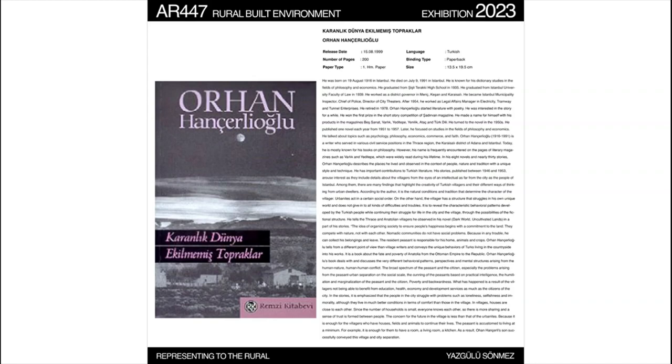Orhan Hançalioğlu's book sweetly discusses very different behavior patterns, perspectives, and mental structures arising from human nature and human conflict. The broad spectrum covers the problems arising from the peasant-urban separation on a social scale: the practical intelligence of the peasant, and the humiliation and marginalization caused by peasant and citizen poverty and backwardness. What has happened is a result of villagers not being able to benefit from education, health, economy, and development services as much as urban people. At the same time, the green texture of cities has disappeared with unplanned urbanization. Air pollution and visual pollution have emerged due to poorly planned construction, negatively affecting the lower classes living in poverty and misery.